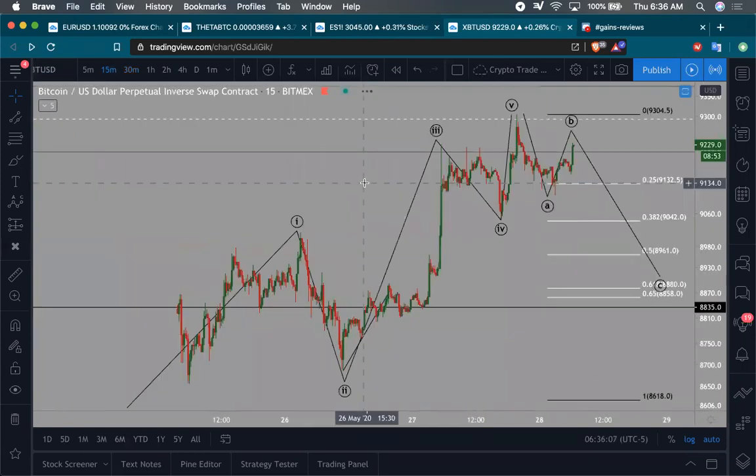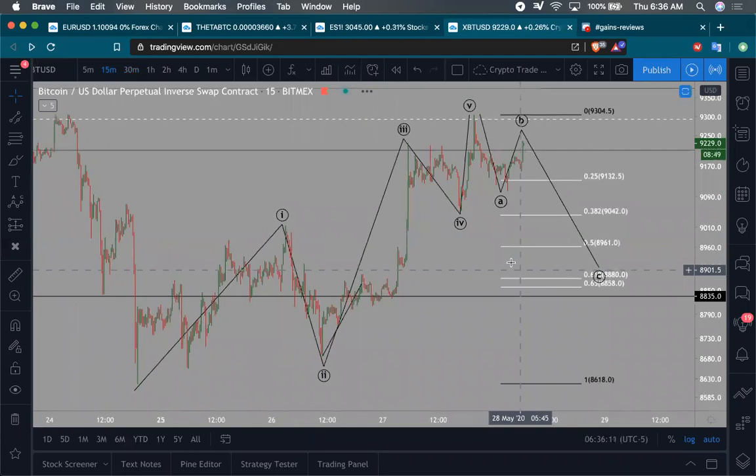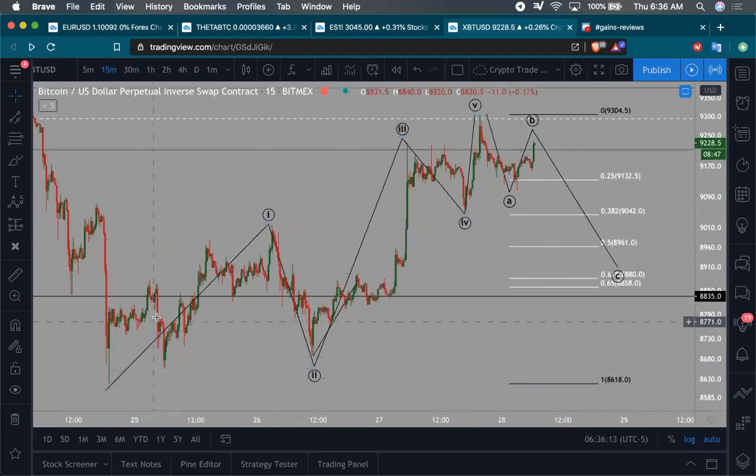Starting off with the 15-minute chart. Yesterday I showed my community that we can make an easy five-wave count up from the bottom we put in around $86,180. So this is wave one, two, three, four, and a quick five up there. Wave five only has to extend just beyond wave three, and we've completed that five-wave structure.